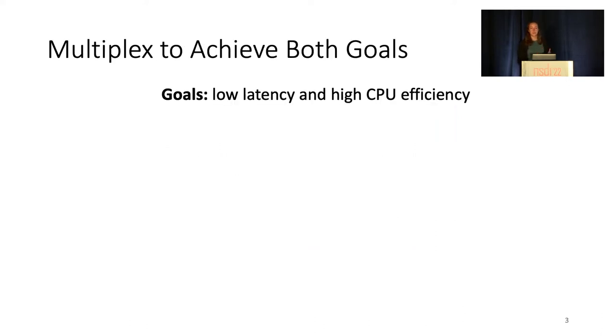While these goals are competing with one another, they can be simultaneously achieved with fast multiplexing of resources, where the system may adjust the number of cores allocated to an application over time.